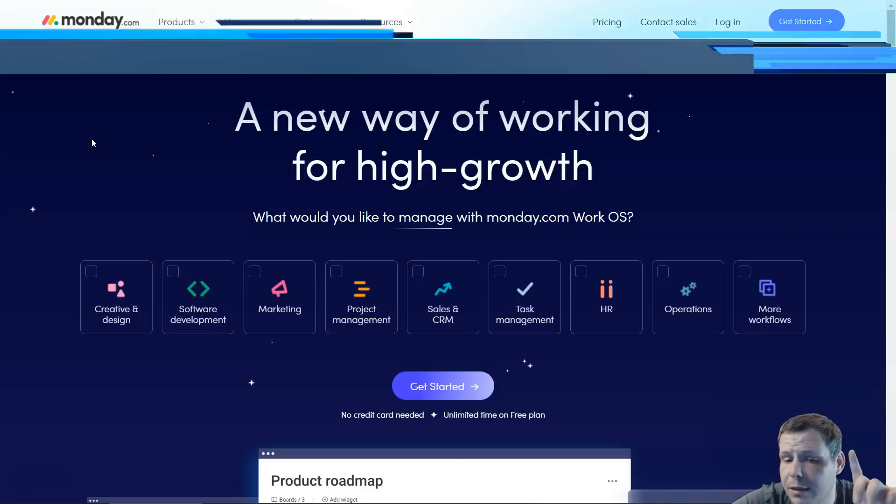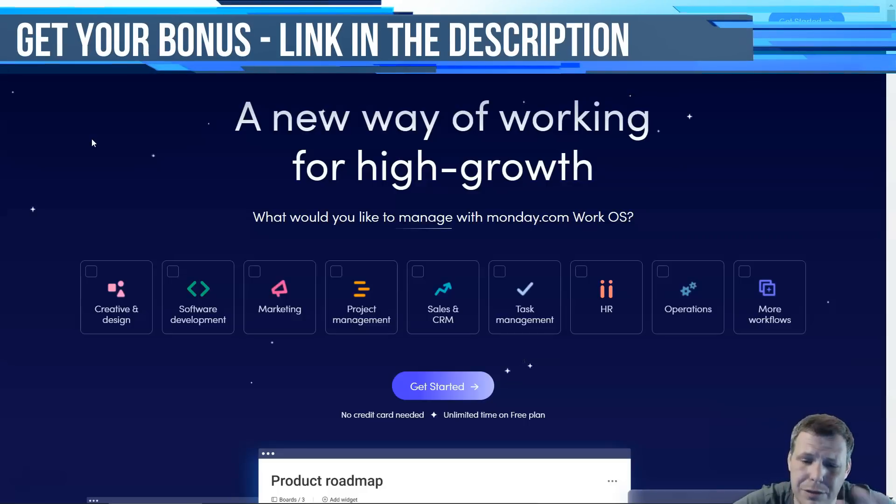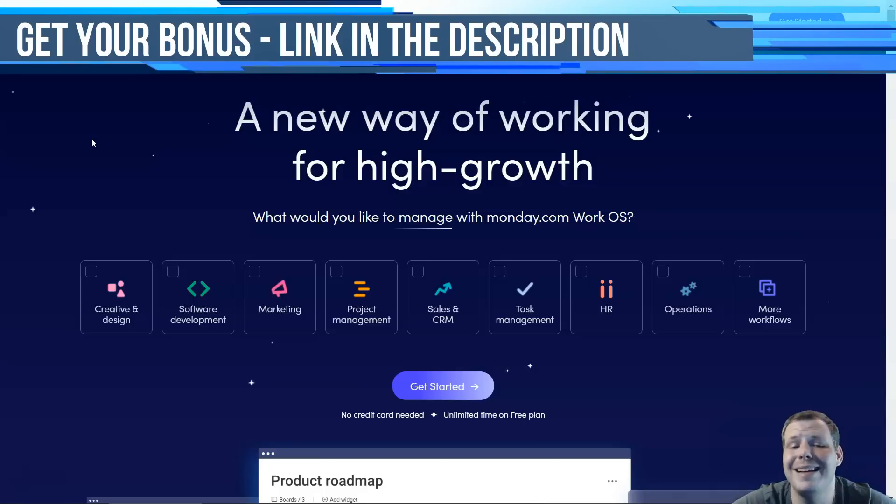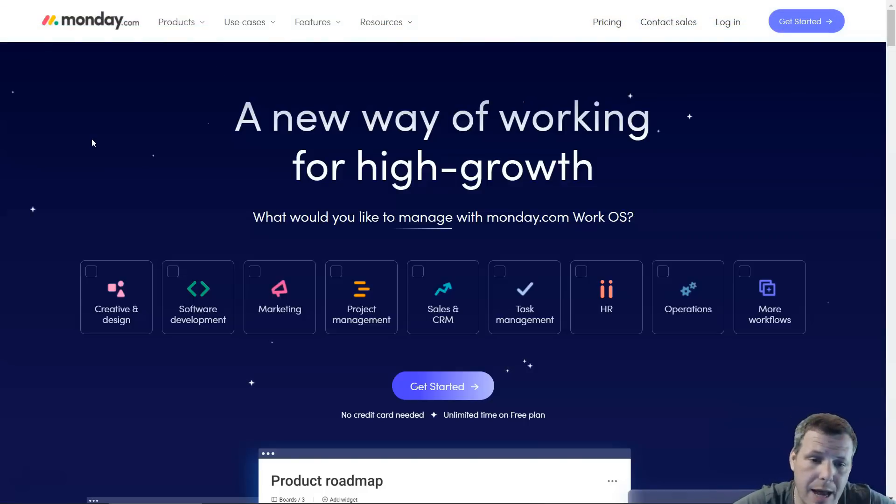For Monday.com's pricing, the system is rather complicated. There is no freemium plan, and you'd need to spend some time investigating the number of users, automation, and integration actions you'll need each month. Paid plans start at $39 a month for five users, which makes it very compelling, and they're working to improve it — solidifying its place at number one.